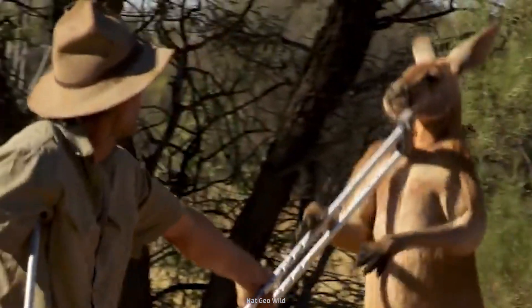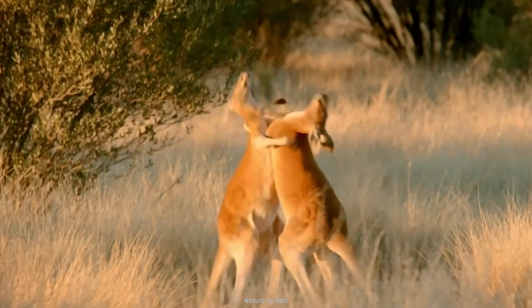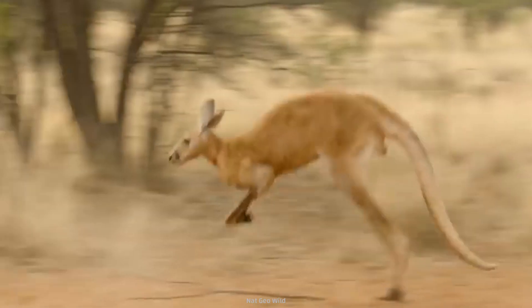So it's best to steer clear if you're ever confronted by one. Being buff and boxing are what kangaroos do, and that's what makes them crazy creatures.